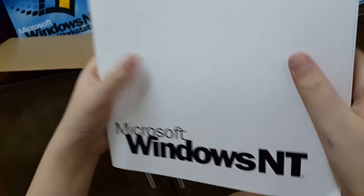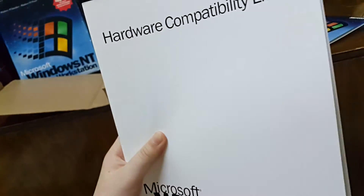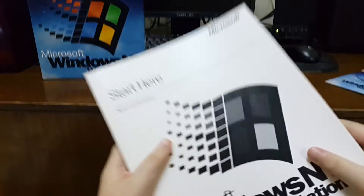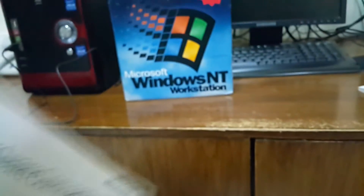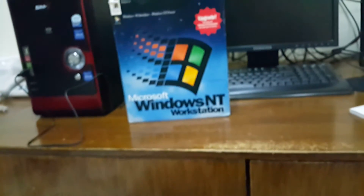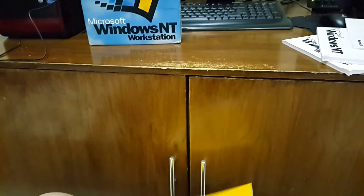If you want to install hardware on Windows, you have to do it by yourself. Next we have a user guide — 'Start Here' — for NT Workstation. And we have a technical support guide as well. In this side you have these items, and finally we have an... something else in here.